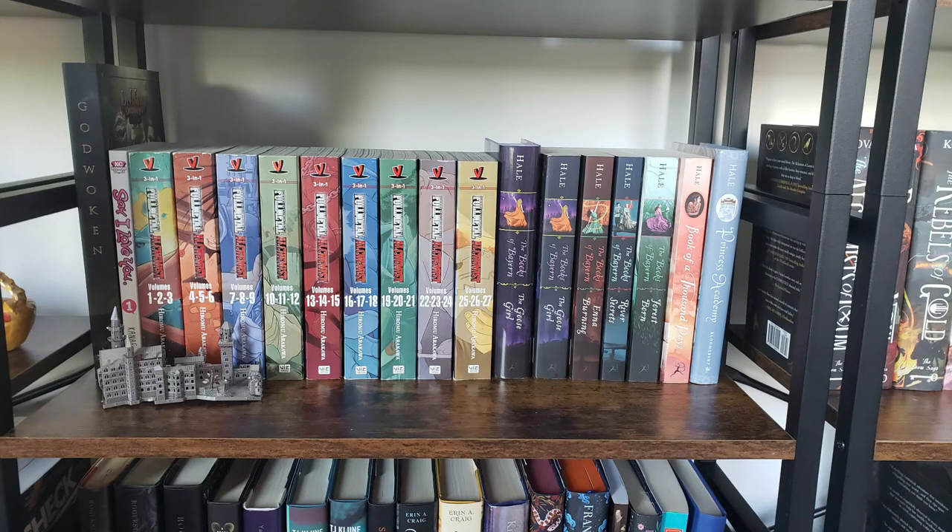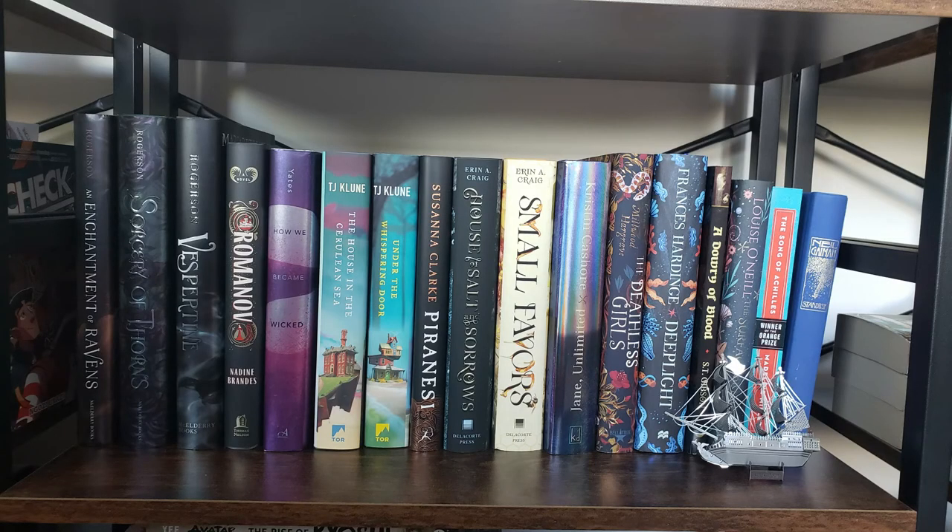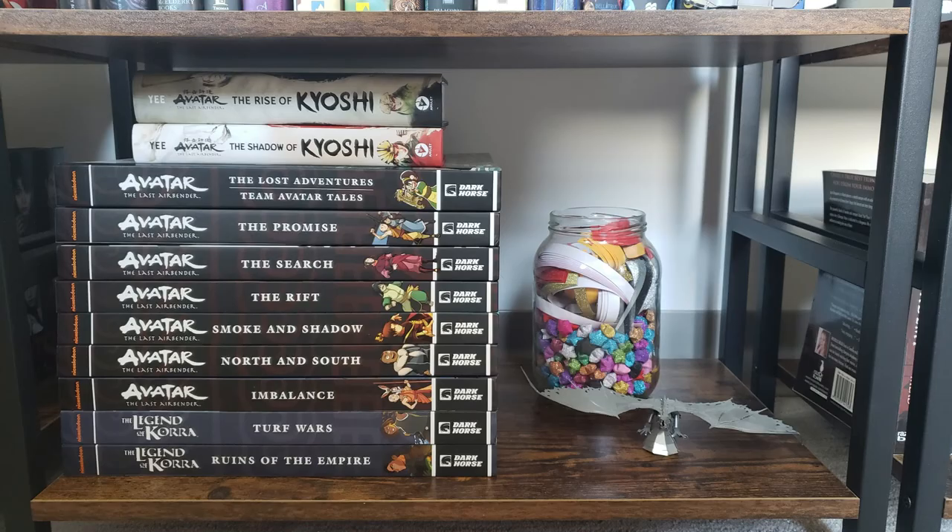On the next shelf are a graphic novel for the game Divinity: Original Sin 2, my manga collection, and some books by Shannon Hale, which are childhood favorites of mine that I revisit every so often because they are great. On the penultimate shelf of this bookcase I have my standalone collection — these are all standalones by authors that I haven't read series from. If I have read a series by an author, I'll try to put the standalone with their other books.